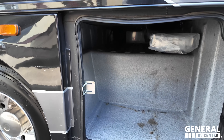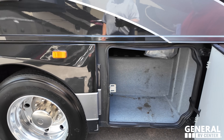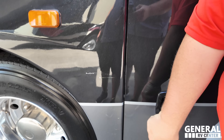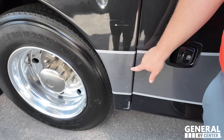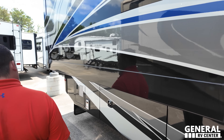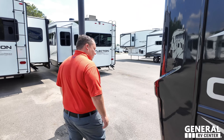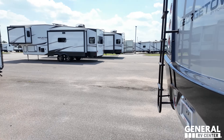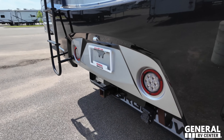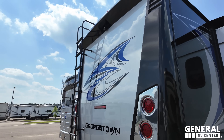At that 125 grand price point, notice that little scrape - we do not fix that on pre-owned. It can easily buff out but that's something you'll have to take care of. Talk to the dealership - tell them that's worth a thousand bucks to knock off. Nice 5,000-pound hitch in the rear, ladder to the roof, backup camera, and a really nice tail light design.